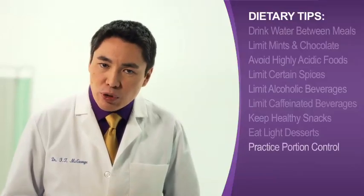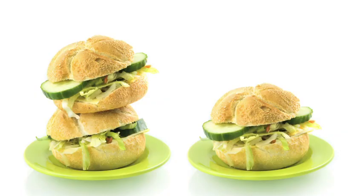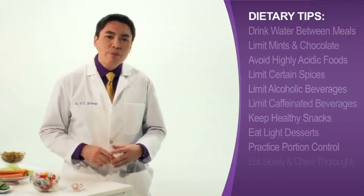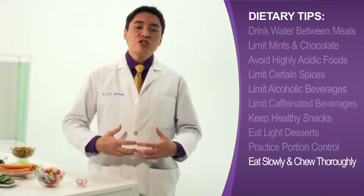Don't forget that how you eat is just as important as what you eat. Practice portion control, because your stomach responds to large portions by producing large amounts of acid. Also, eating slowly and chewing foods thoroughly will not only make you feel fuller, it gives your stomach time to digest, and that can decrease the probability of heartburn.